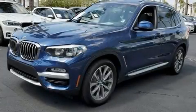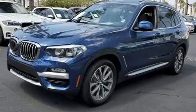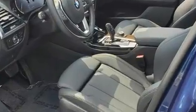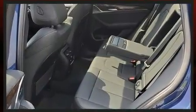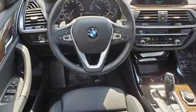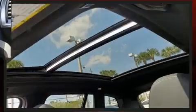Climb inside the 2019 BMW X3 with fewer than 15,000 miles on the odometer. This model delivers an exhilarating ride without compromising ultimate luxury. It features an automatic transmission, rear-wheel drive, and a two-liter four-cylinder engine.